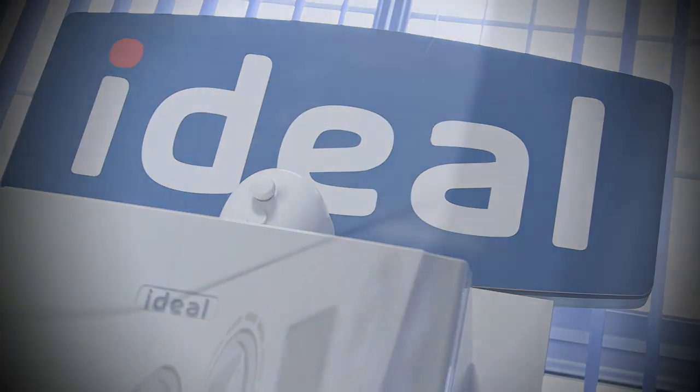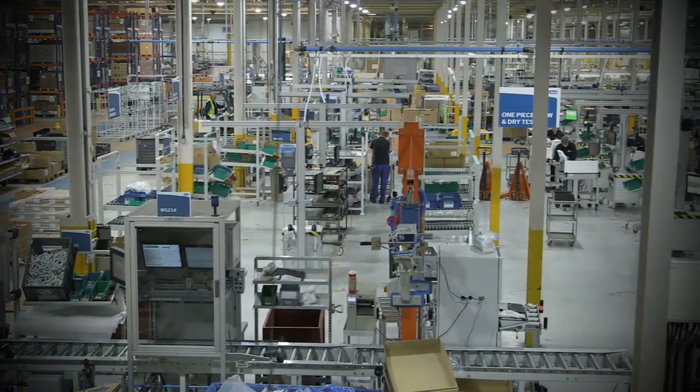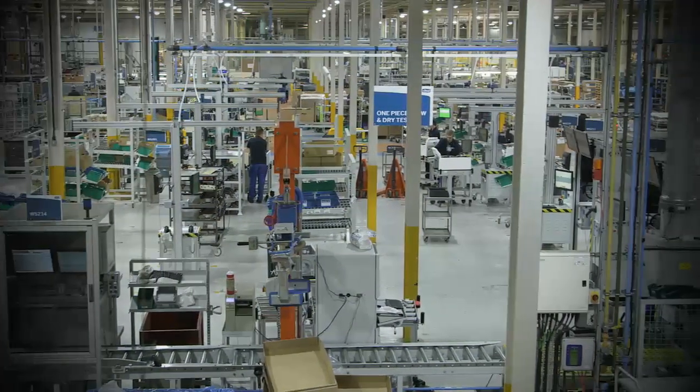Ideal Stelrad Group is a pan-European heating business with approximately 1,800 employees manufacturing across six facilities throughout Europe — the UK, Belgium, Holland and Turkey. We have about 150 global suppliers. We receive and process about 400 pallets a day of raw materials, and we've got about 25 deliveries of raw materials coming to this plant every day.